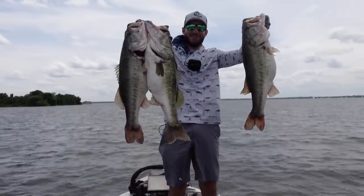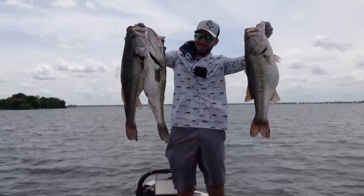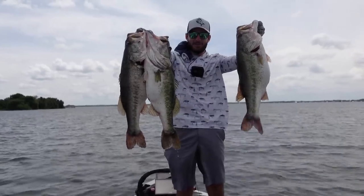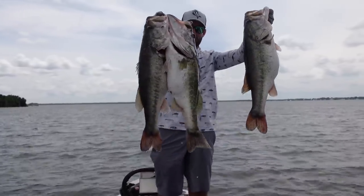Alright guys, 31 pounds today. These are the three biggest — got one almost 8 pounds, then a 7, and another one close to 7. 31 pounds out here. Caught some big ones today. Alright, we're going to get them back in the water.